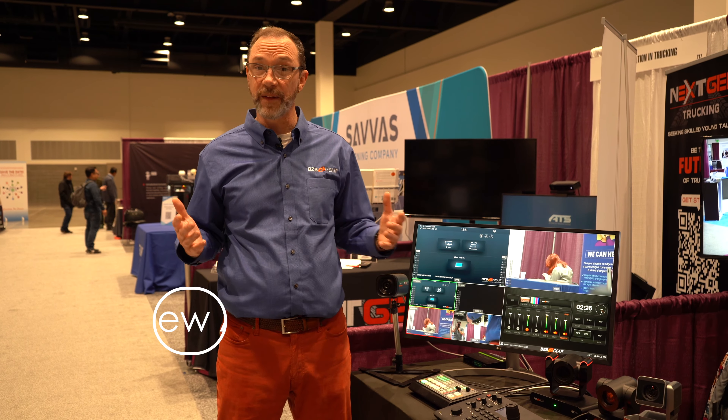Here at the Educating for Careers conference, we brought products that really help teachers do what they do best, and that's teach.